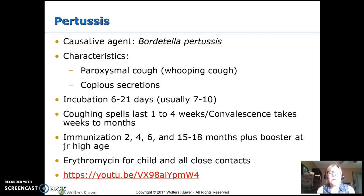Pertussis is also a bacteria, so treat with antibiotics. Whooping cough is the name it's often called because of its paroxysmal cough — paroxysmal means it comes and goes. When they're not having it, they seem fine, but then they start coughing and cough and cough until they turn red, turn purple. Then they finally take a tiny breath and produce the whoop sound. That is not an adequate breath, and then they go right back to coughing.